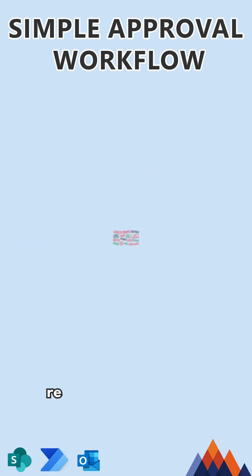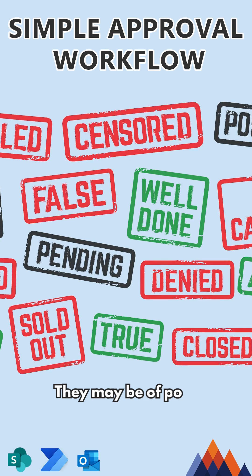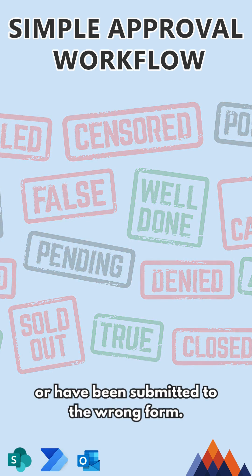One of the challenges you may be facing is receiving requests that your team shouldn't be spending time on. They may be of poor quality, outright spam, or have been submitted to the wrong form.